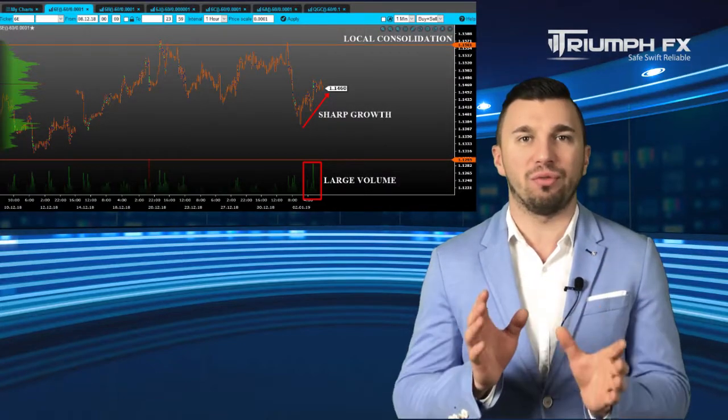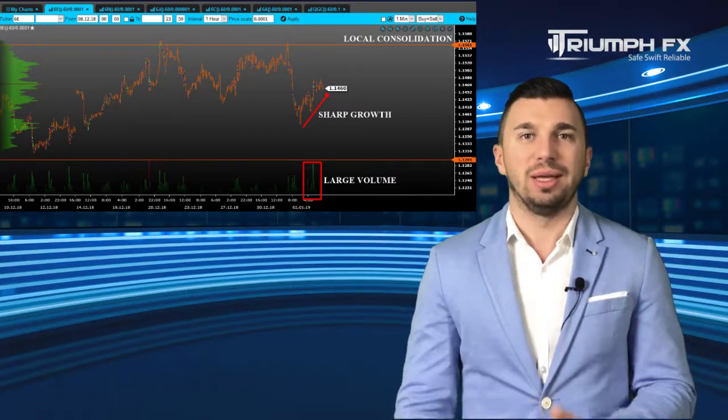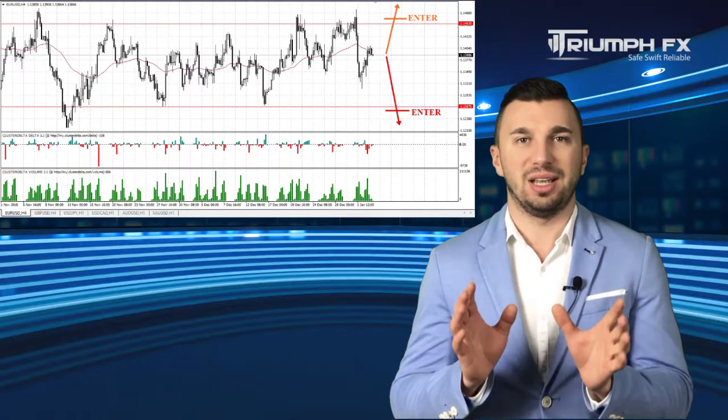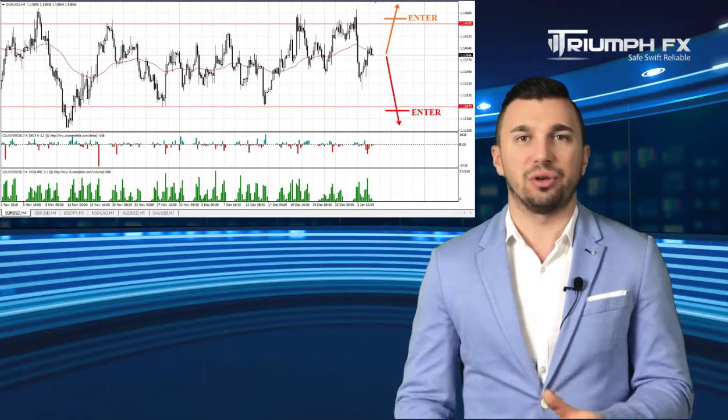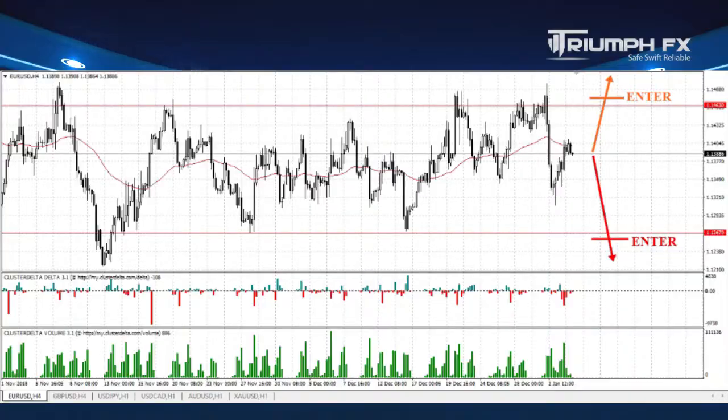The price grew up strongly yesterday, and the upward movement was on the large volume. However, the pair is still located inside the local range between the level of support 1.1267 and the level of resistance 1.1463. Therefore, our previous scenario remains relevant. We can consider new positions only after the confident exit of the price from this consolidation. Furthermore, the breakout movement must be supported by the large volume, which will be a more precise and secure signal for entering the market.